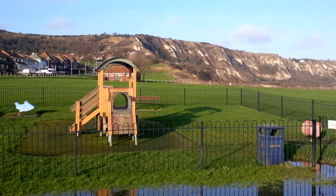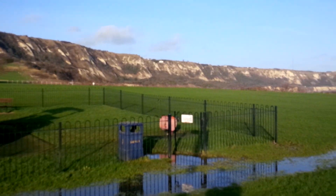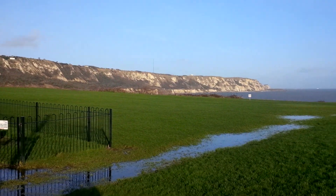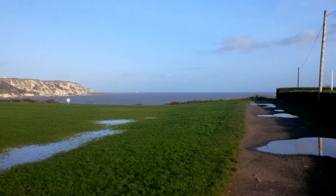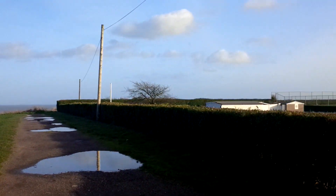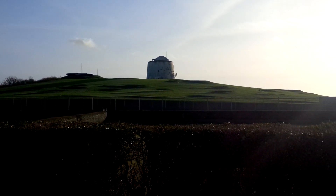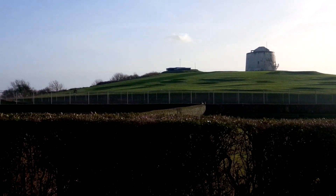Hi everyone, this is Dave from Geekanoid and this is some 1080p HD video footage captured with the BlackBerry Z10. It's a nice bright sunny day today but you can see a lot of water around. It's been raining really hard earlier on today and it's also fairly windy, so you'll probably hear some wind noise in this video as well.